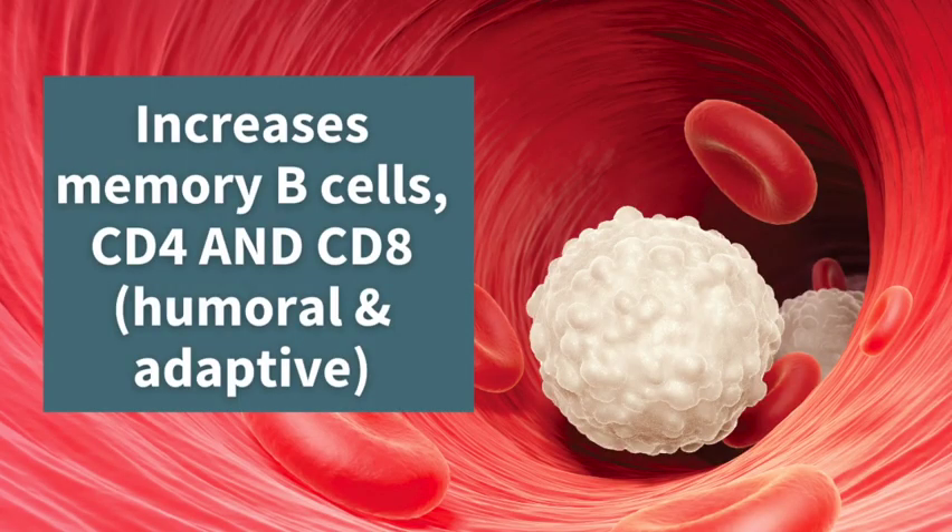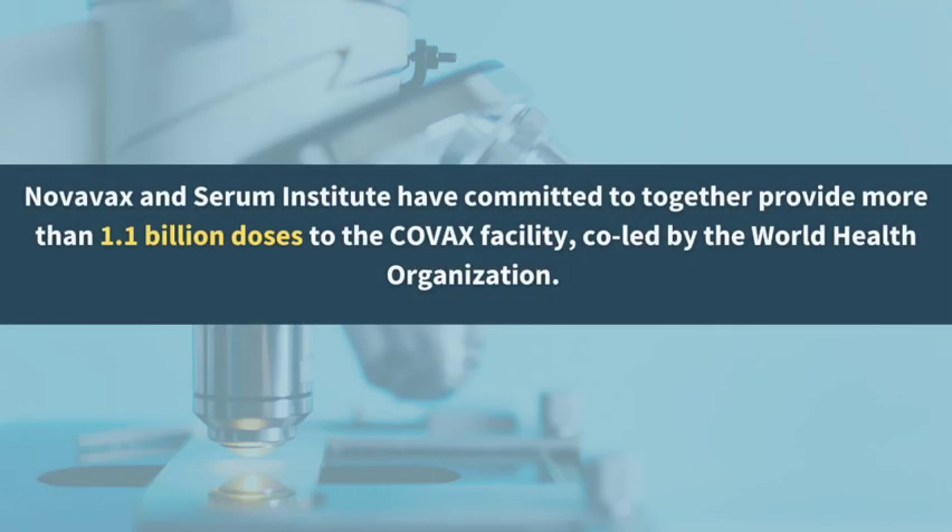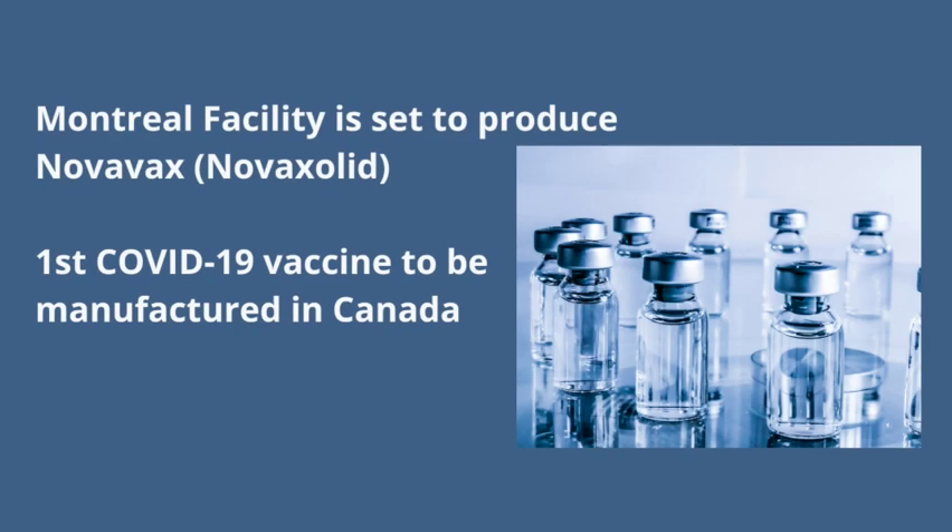The vaccine does increase memory B cells, CD4 and CD8 cells, which shows that it can induce both a humoral and an adaptive immune response. Novavax and the Serum Institute have committed to together provide more than 1.1 billion doses to the COVAX facility, co-led by the World Health Organization. Additionally, a Montreal facility is set to produce Novavax, known as Nuvaxovid.